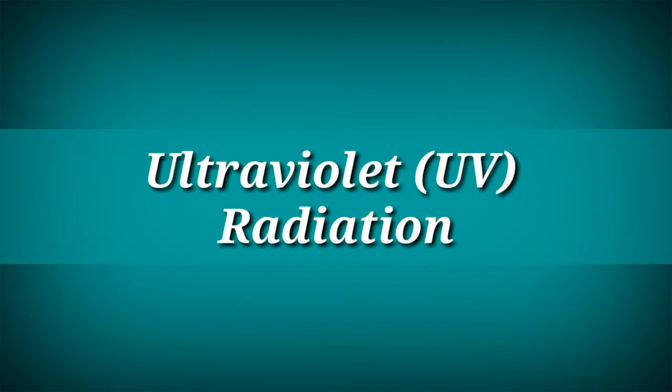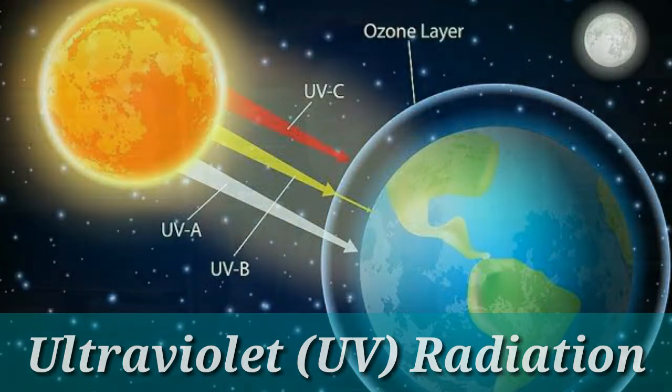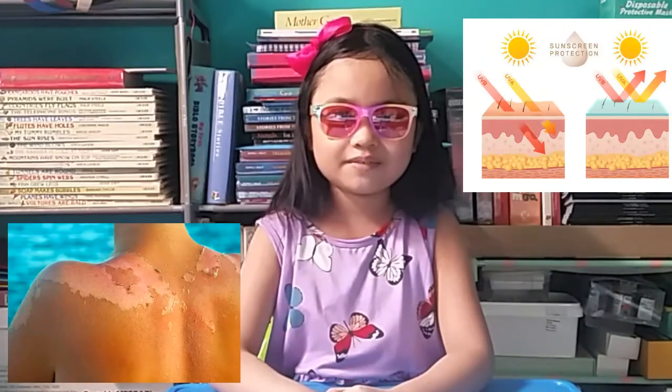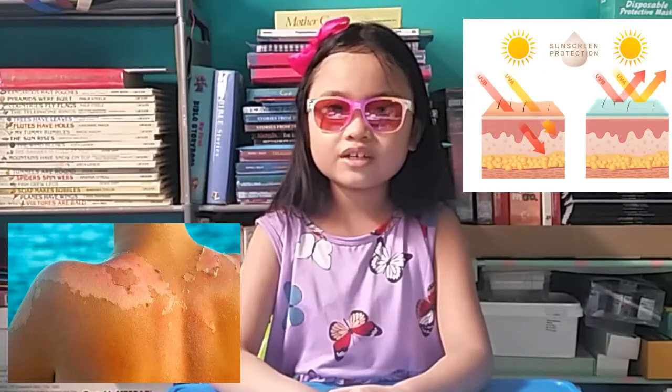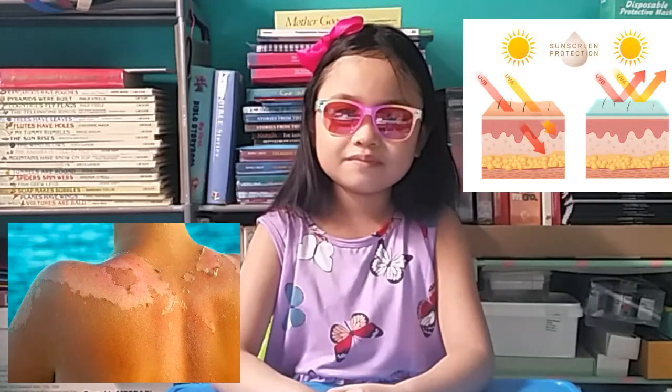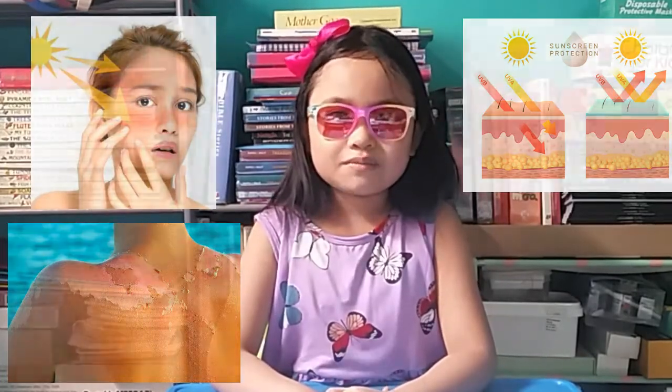The sun is our natural source of heat and light energy. But too much of it is harmful. Have you ever heard of UV rays? UV rays, or ultraviolet radiation, is a type of energy produced by the sun. The sun's UV is the main cause of skin cancer. Too much exposure to the sun's UV is harmful — it can cause sunburn and other skin problems.